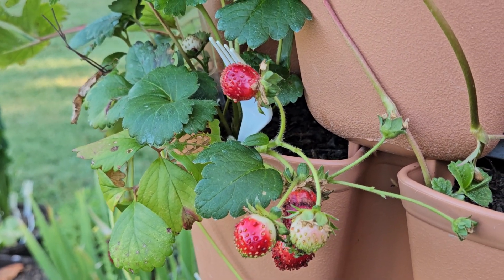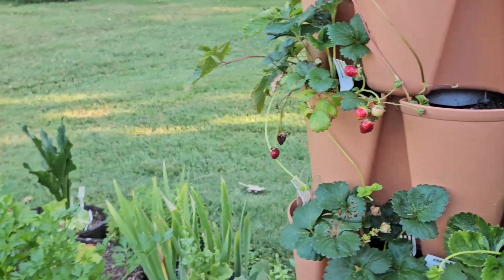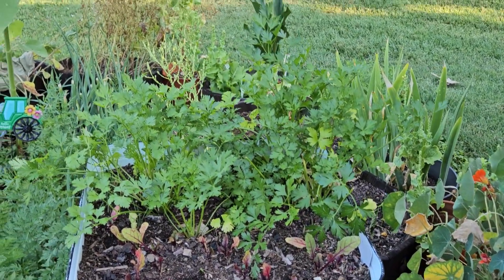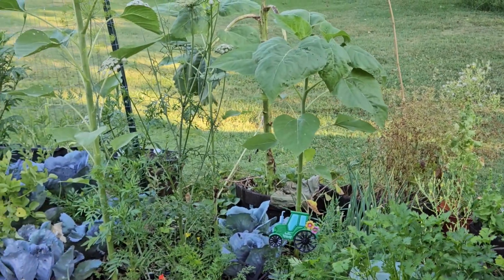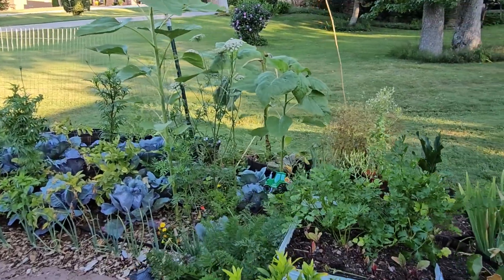Good morning friends, I'm Diane and welcome to my farmstead dream. I just wanted to share a little bit of my crazy wild garden with y'all this morning — she has exploded!